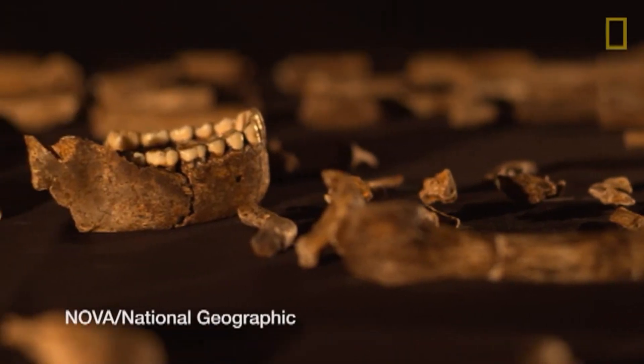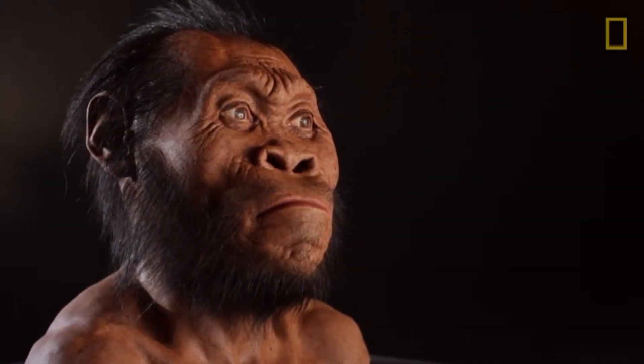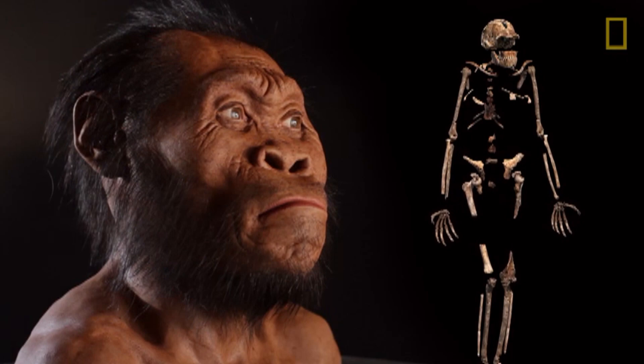they have small teeth like we do — they don't have big canines like apes do. But they're not big-brained like we are. They have small brains.